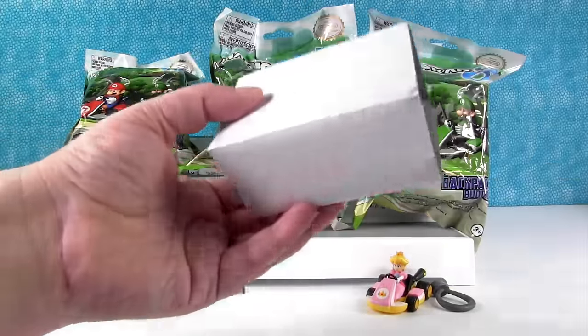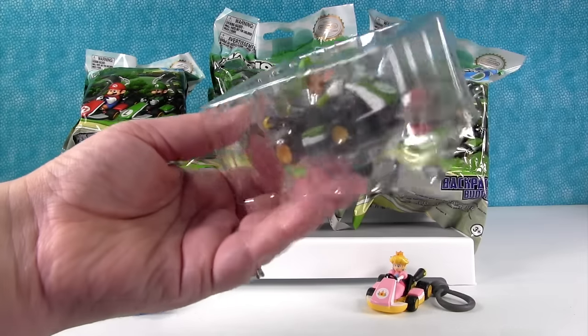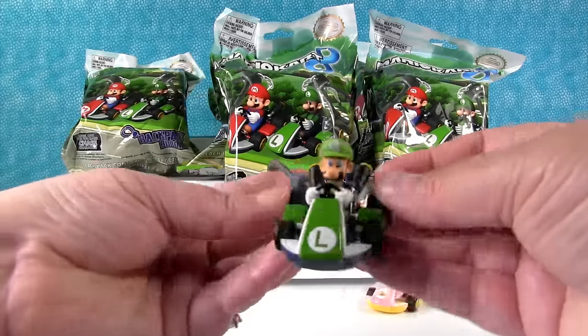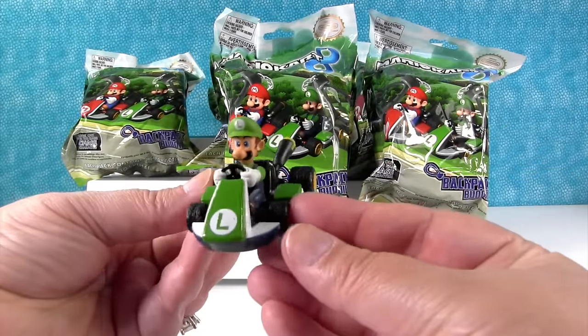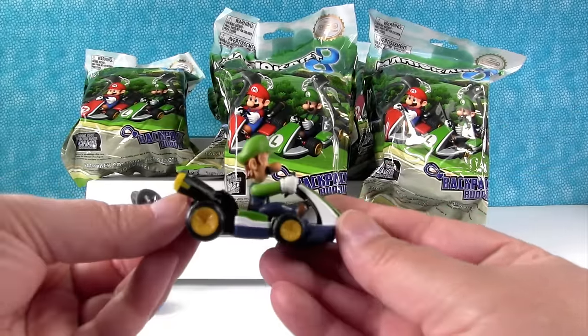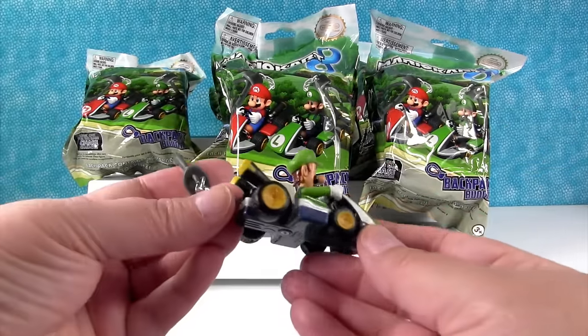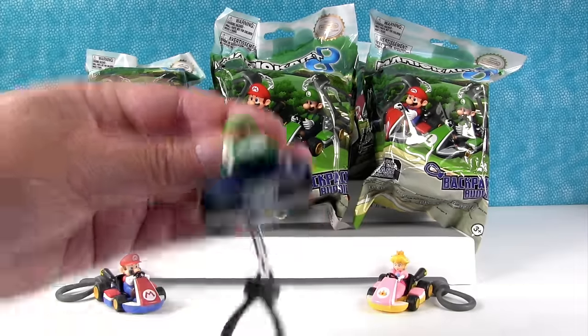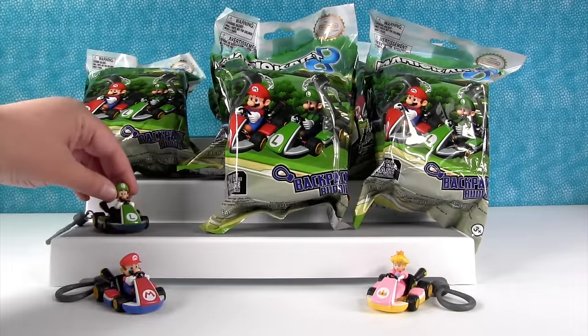Okay, I'm going to open this one. Come on, somebody new — it's Luigi! Hey everybody, it's your friend Luigi. And I like his green car. I like his big blue eyes. We'll set him up here.